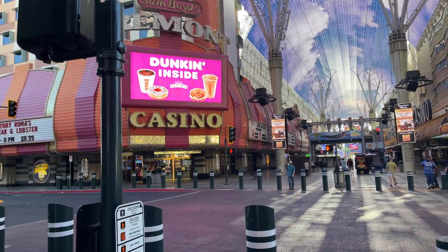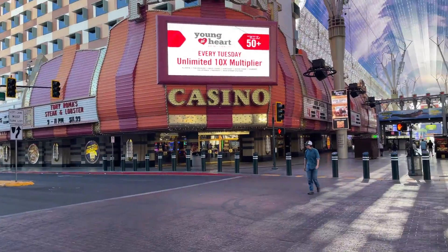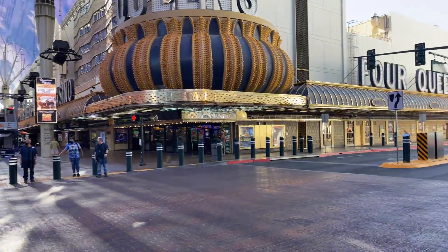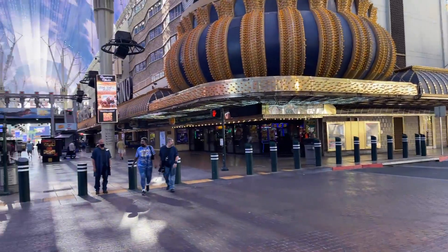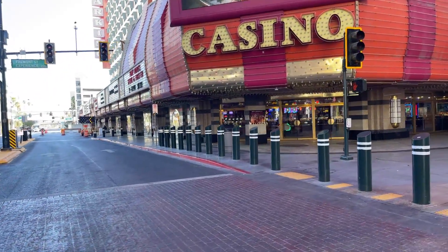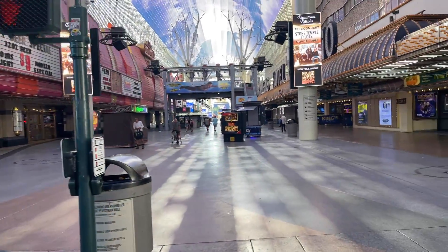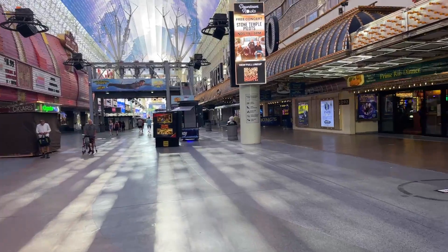Watch yourself a little bit going through these intersections — every once in a while people will fly through here. There are several exotic car rental places in Vegas and they'll rent Lamborghinis, slingshots, all kinds of different things. People try to act cool in them, so they'll speed up and down the strip — you've got to watch yourself.